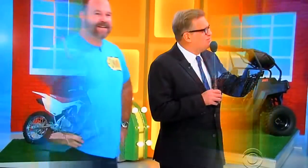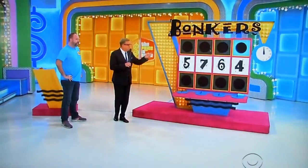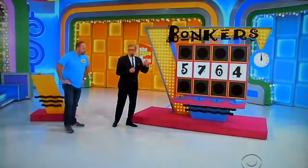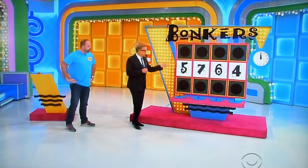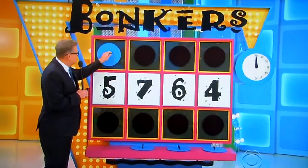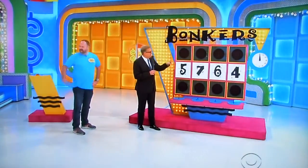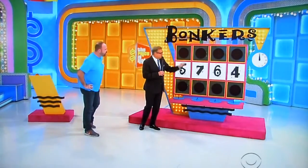Thanks, Rachel. The game is called Bonkers. It's a timed game — you only have 30 seconds. Here's how it works. It's for both vehicles. If you think the first number in the price is higher than a 5, take this paddle and put it up here. If you think it's lower than a 5, put the paddle down there.